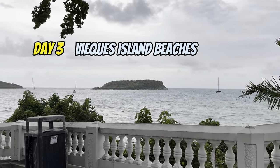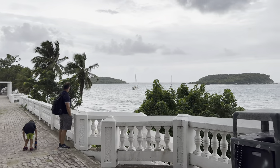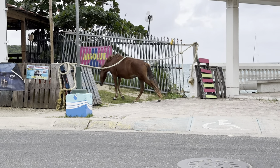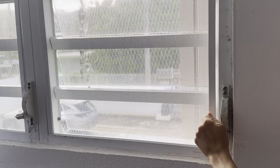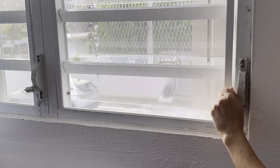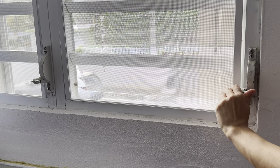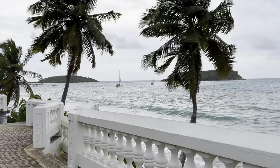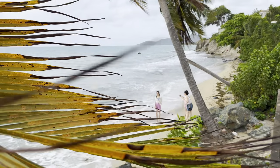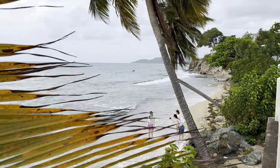Our next day on Vieques started with an annoying sound at 3 AM. When I complained about roosters to the owner of the guest house, he smiled and said 'Welcome to the Caribbean.' The windows here explained why the roosters were so loud. It was Thanksgiving time — hurricane season was officially over — but it seemed like we got a tropical storm.